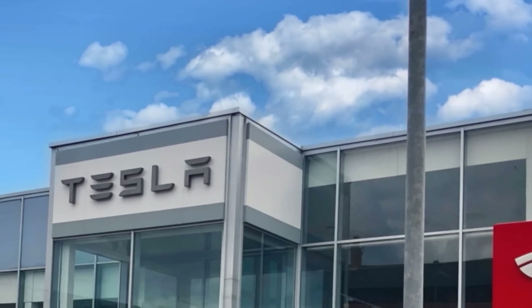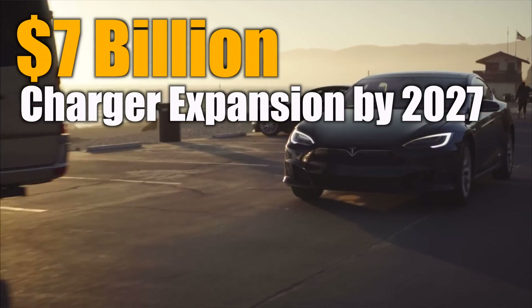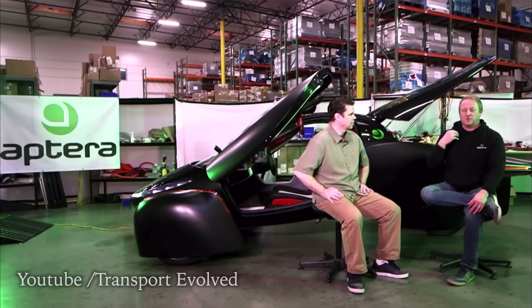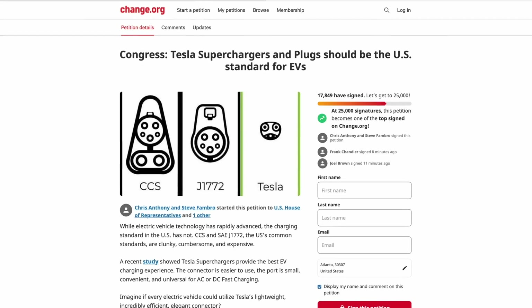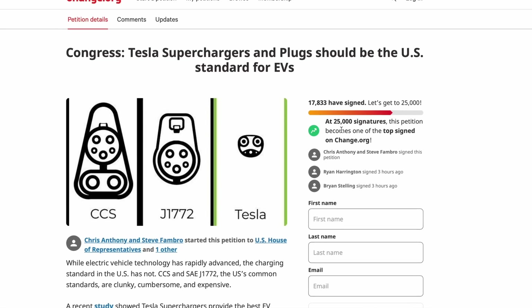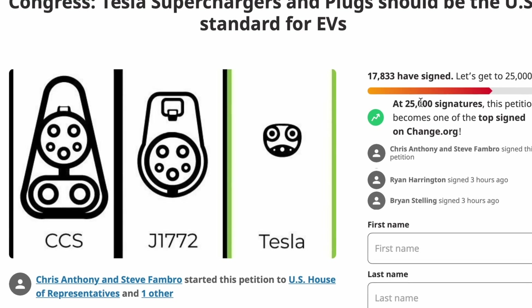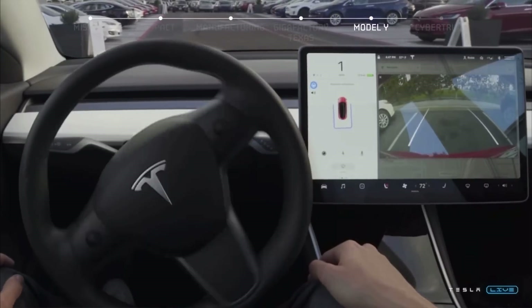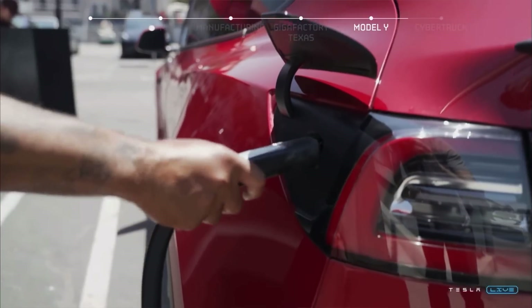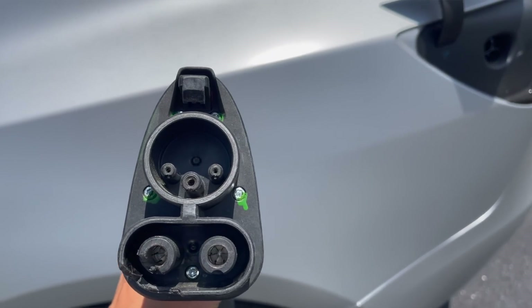A Texas program recently disclosed that installing a supercharger station costs just one-fifth of other networks. We also know that the US government has committed to spending about $7 billion through 2027 to build and expand EV charging infrastructure. Aptera founders Chris Anthony and Steve Fambro, who call themselves EV enthusiasts and charging experts, have started a Change.org campaign petitioning Congress that given the simplicity, efficiency, smaller footprint, and reliability of Tesla plugs and networks, the EV charging standard in the US should be Tesla plugs and superchargers. They also say that Washington's goal of 50% electric car sales by 2030 is far more reachable with Tesla plugs as the standard rather than inferior, cumbersome technology like CCS.